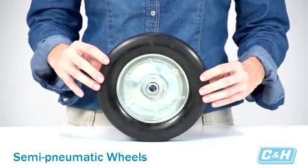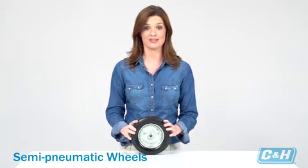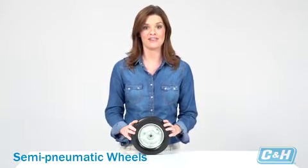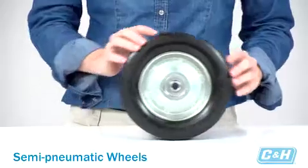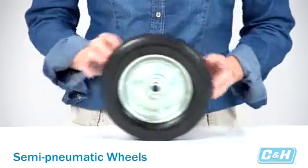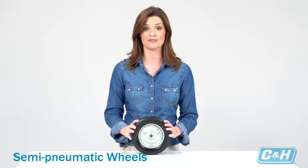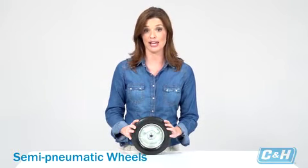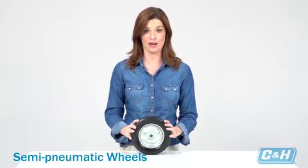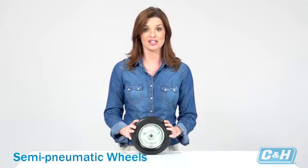Semi-pneumatic wheels are used in many of the same applications as full pneumatic wheels. And because they're not inflatable, they have the advantage of never going flat. Because semi-pneumatic wheels are made with solid rubber, they don't have as much cushion flexibility as full pneumatics. There are lots of applications suited for these types of wheels, including hand trucks, large laundry hampers, hotel service carts, janitor and maid carts, trash containers, wagons, and lawn and garden equipment.